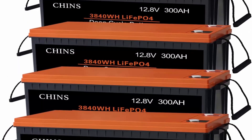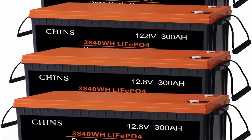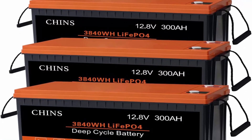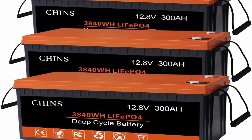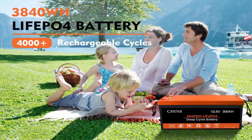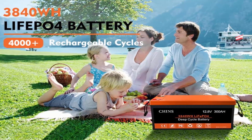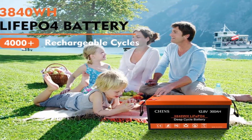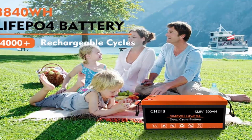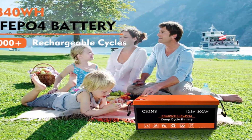Chins 12V 300Ah lithium deep cycle LiFePO4 battery, built-in 200A BMS — the perfect replacement for solar, wind storage, RV, marine, and off-grid battery systems, with 2,000 to 4,000 cycles. The LiFePO4 battery provides 4,000+ cycles, with a service life eight to ten times that of a standard lead-acid battery, perfectly replacing traditional lead-acid batteries.